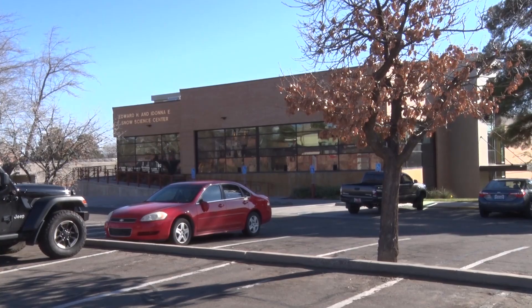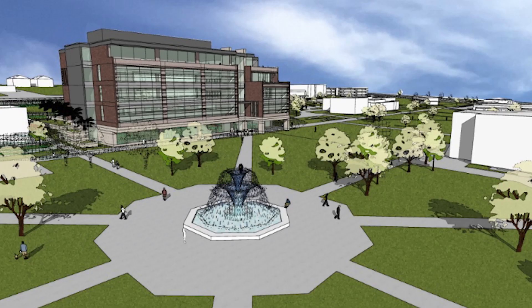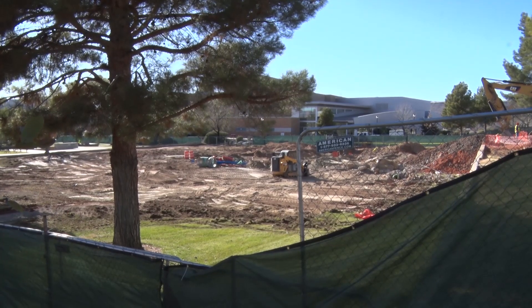The current Snow Science building next door will still be utilized. The new SET building will be open and ready for business in the fall of 2021. From Dixie State University, I'm Melissa Anderson, Community Education News.